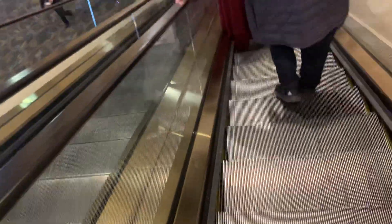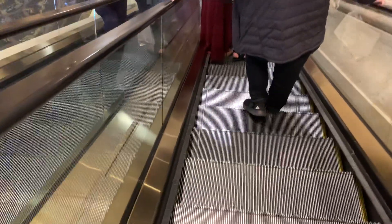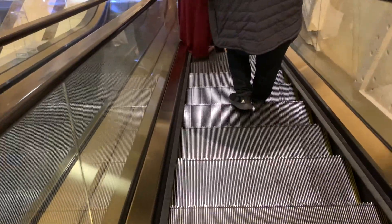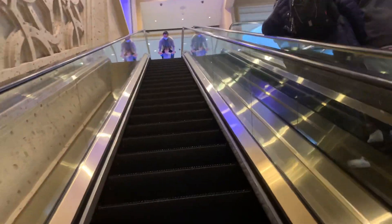I only wanted to get this. This escalator seems like an escalator, which I love. I love black strip boxes. Look at that. It looks pretty nice. They're at the bottom and that's it.